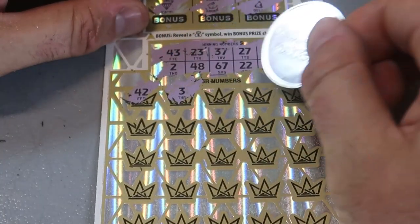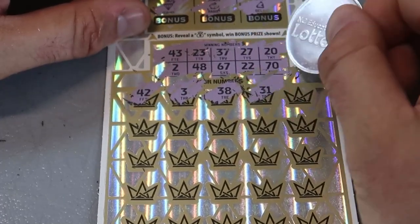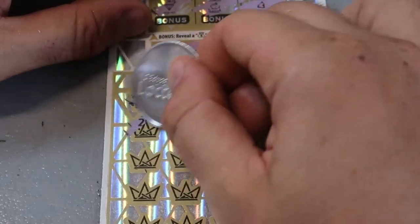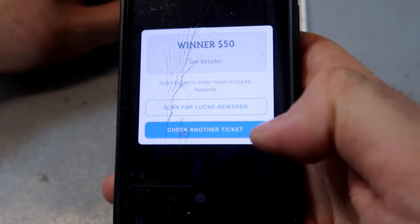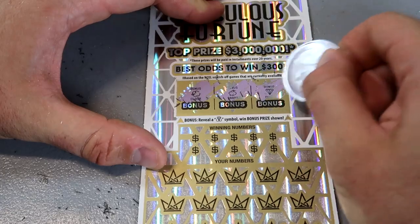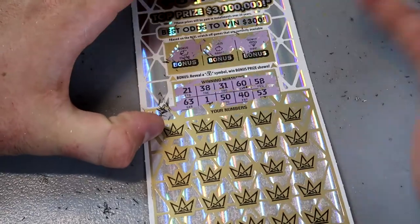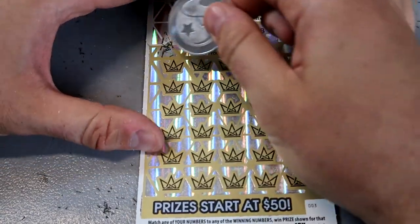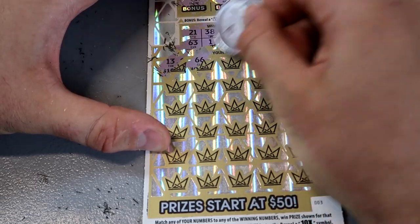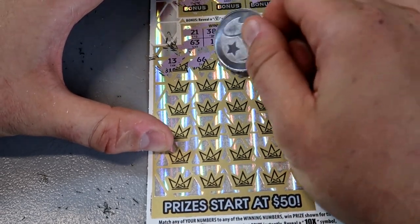The odds are about every fourth or fifth ticket you should have some kind of win. I'm checking them one by one — and this one is a winner! Yes, this is why I check them. Will we get back-to-back wins? Let's find out. The minimum win is $50, so I'll take it any day — tickets are $30 each, so that's not bad.